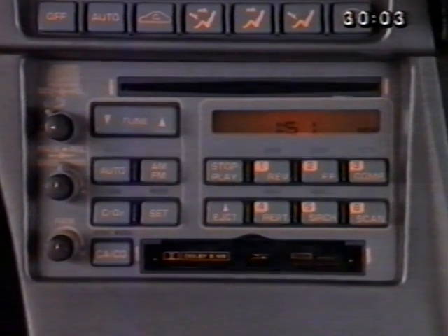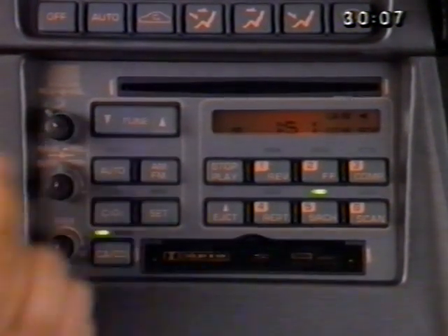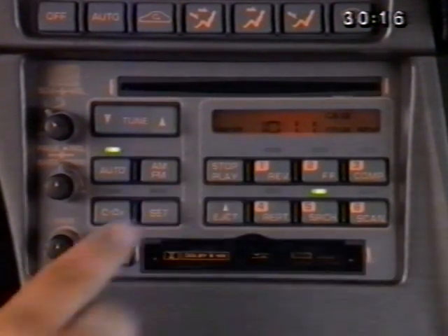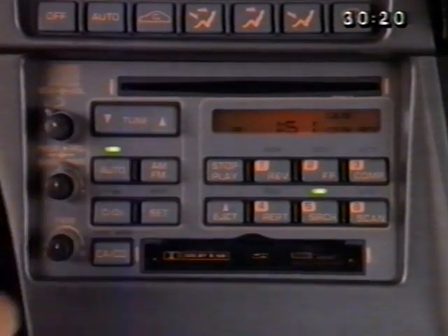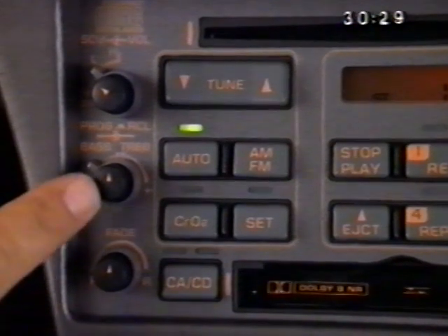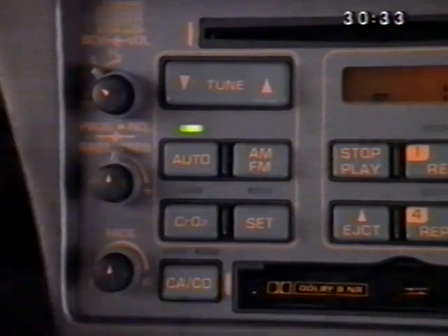All radio controls are multifunctional. For example, the upper knob turns the system on and off, controls the volume, and tells the time when the ignition is off and the knob is pushed. When the radio is on, pushing this knob identifies station frequency, and when a cassette is playing, pushing it accesses the reverse side of the tape. The middle knob controls tone — turning it to the left adds more bass, and to the right, more treble.